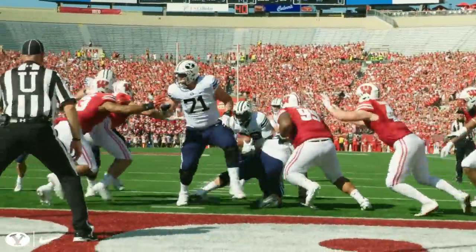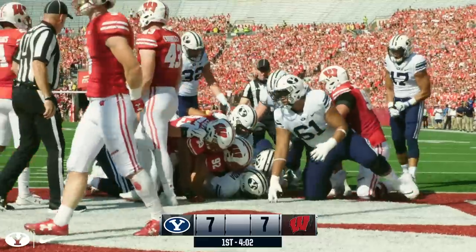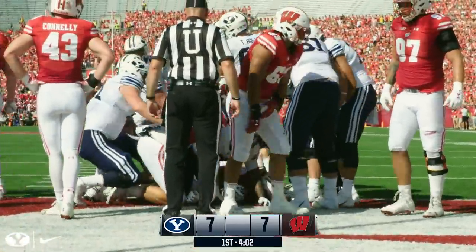Motion, fake fly sweep, handoff to Squally. Squally drives middle, pile pushes to the plane, and it's a touchdown. Touchdown, Squally Canada. And the Cougars drive it within 7-6.